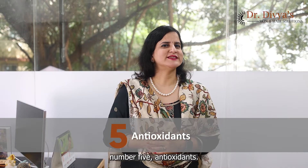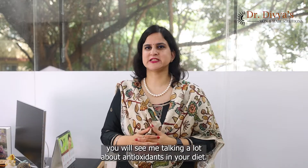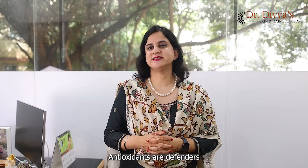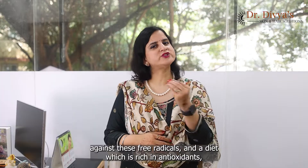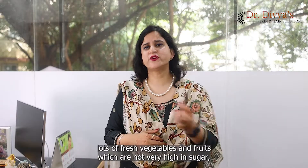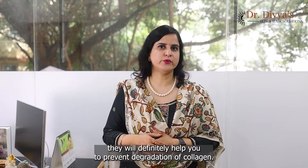Number five: antioxidants. If you've watched my previous videos, you will see me talking a lot about antioxidants in your diet. We did talk about free radicals causing collagen degradation — antioxidants are defenders against these free radicals. A diet rich in antioxidants is always better absorbed than something you take in a pill. If your diet is rich in nuts, seeds, lots of fresh vegetables and fruits which are not very high in sugar, they will definitely help you prevent degradation of collagen.